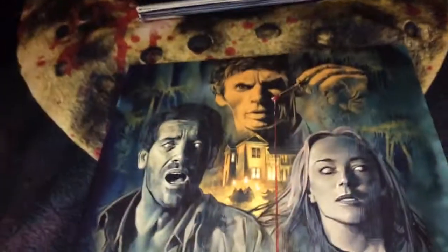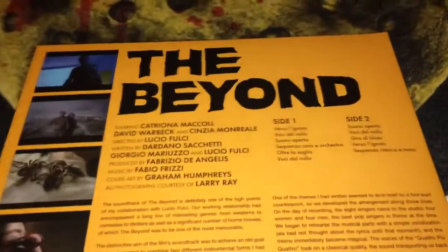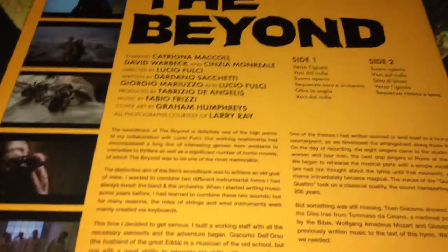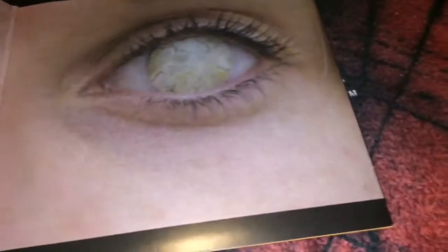The next one is The Beyond, and I believe this is yet another Graham Humphreys cover. It's got a nice gatefold with the bewitched eyes on the inside — confirmed, cover by Graham Humphreys. On one side you have the poster with the same image, and on the other side the record itself, which is a slime green and translucent green combination with almost orange accents.